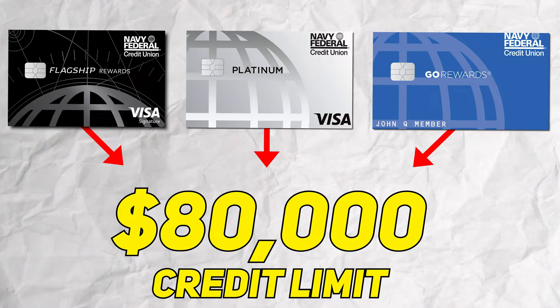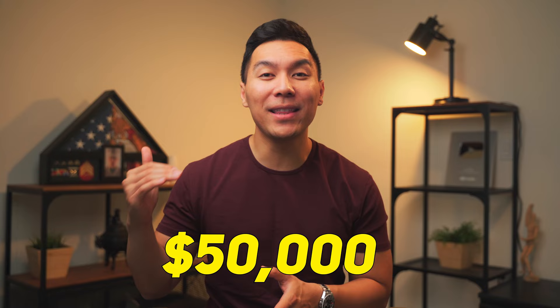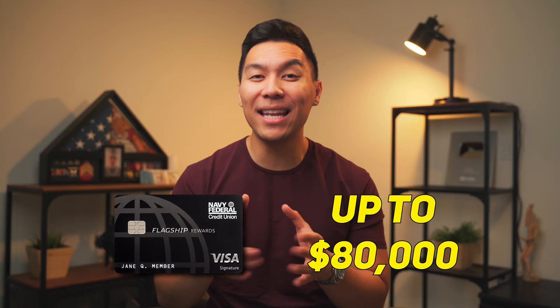If you are not aware, you're allowed up to $80,000 worth of credit limit across three credit cards at any given time. With most of the credit cards that Navy Federal offers, you can get up to a $50,000 credit limit, but the only outlier is the Flagship Card, which can go all the way up to $80,000. So let's break down a strategy on how you would liquidate your credit cards without incurring any cash advance fees and no risk of your account being shut down.